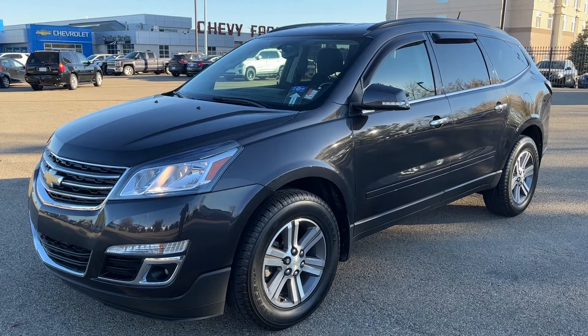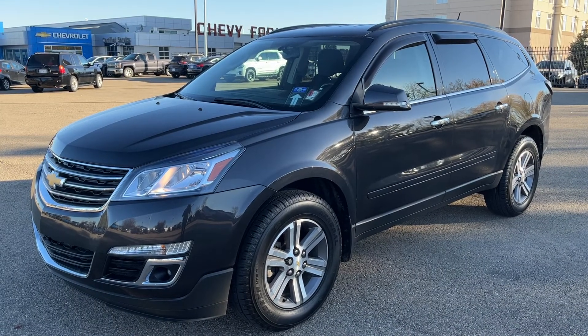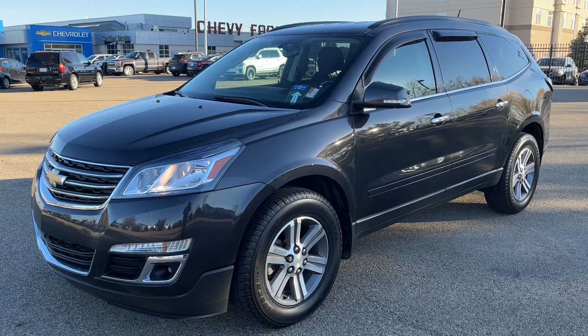Welcome to Wolf Chevrolet. Today we're taking a closer look at some of the interior and exterior features in our 2017 Chevrolet Traverse.